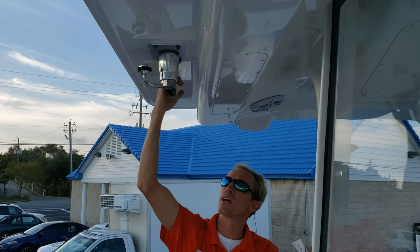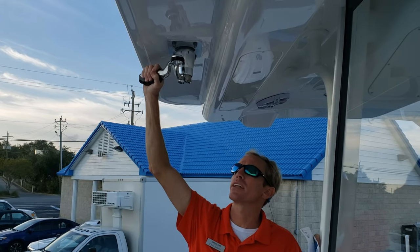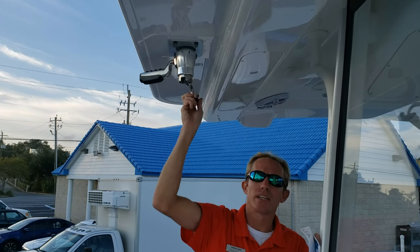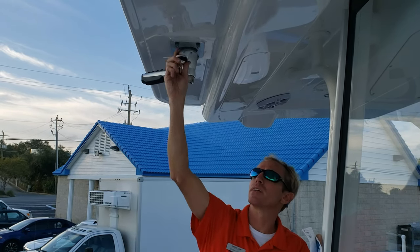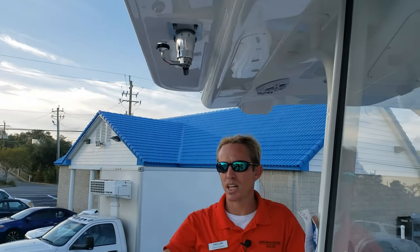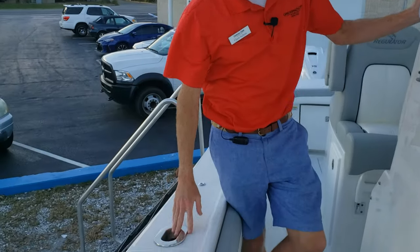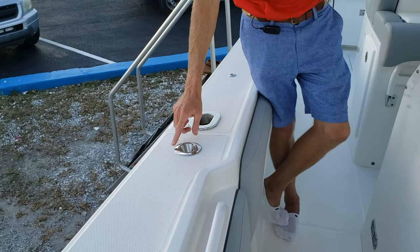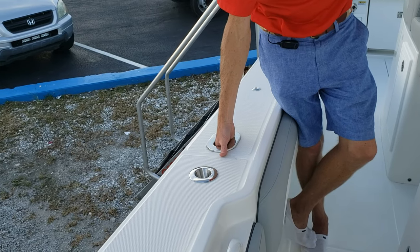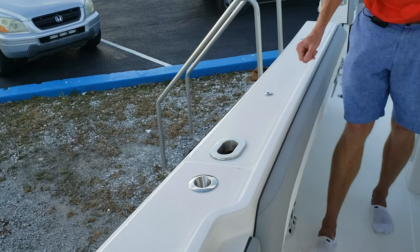This particular boat has Taco Grand Slam 390 outriggers. With a pull and swing of the handle, the outriggers are pointed out — flip the handle down, spin it, and the outriggers go up and down, all from inside the boat. This adds convenience and safety by eliminating the need to climb on the gunwale. On the fit and finish side, you'll notice the rod holders have no screws showing on top — everything is through-bolted with a stop nut on the back. Just a solid build all the way around.